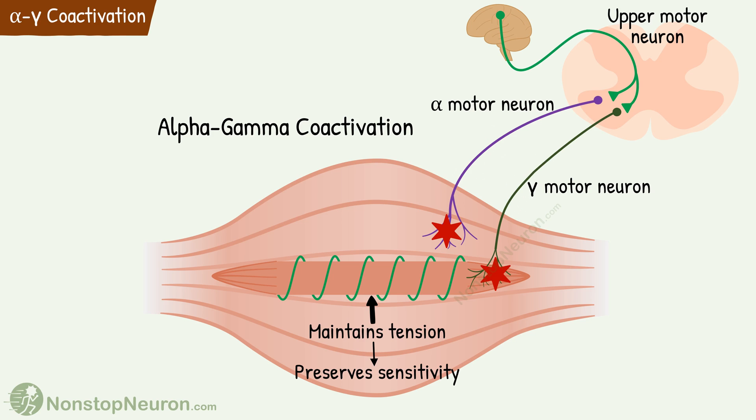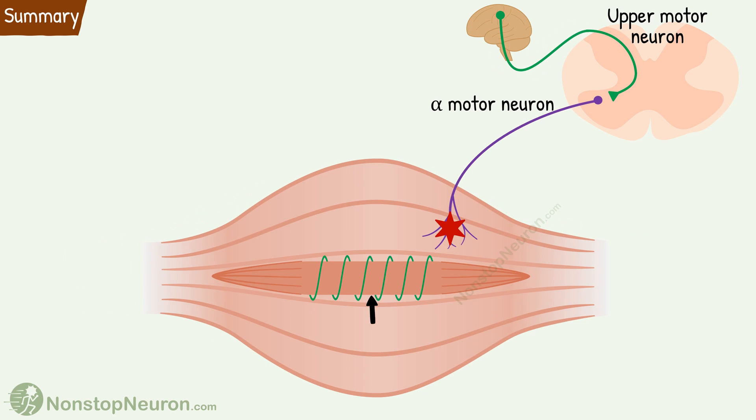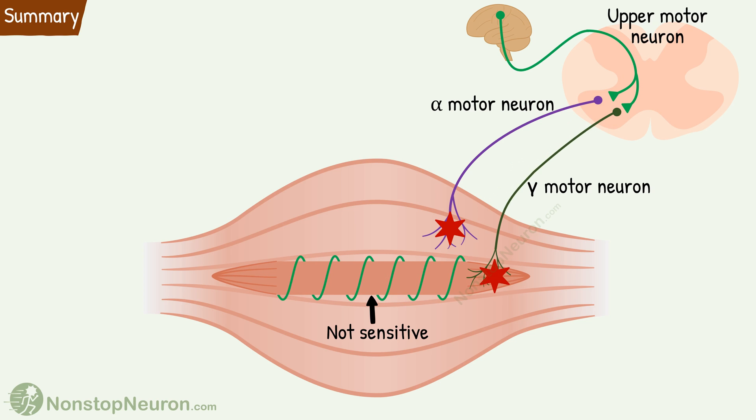So that was the importance of motor innervation of muscle spindle. Now let's have a quick summary. Alpha motor neurons stimulate extrafusal fibers and cause muscle contraction. This tends to make sensory endings on the muscle spindle go slack and thus insensitive. But simultaneous activation of gamma motor neurons causes contraction of intrafusal fibers of the muscle spindle. This helps maintain tension and thus preserves the sensitivity of the muscle spindle over a wide range of muscle lengths.